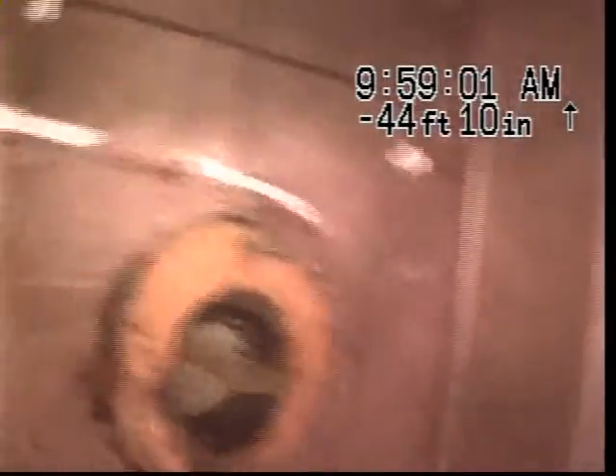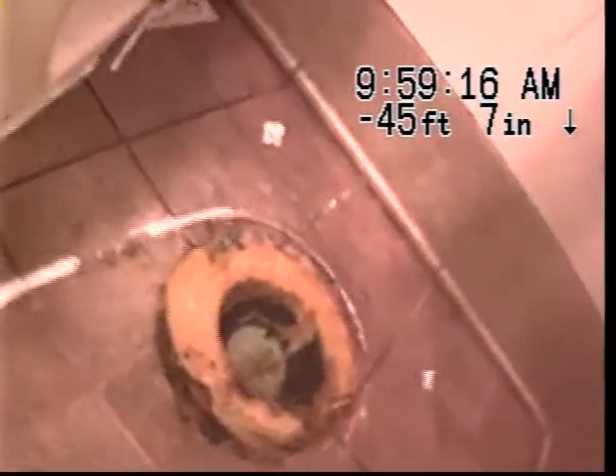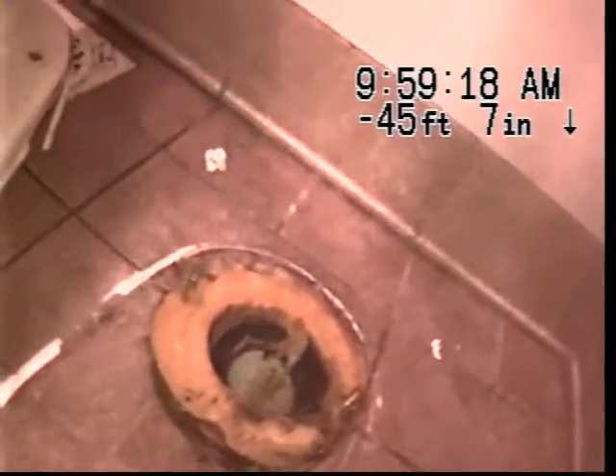Take note: we were here yesterday to jet clean the line. Today we removed the ladies toilet bowl in the last stall, all the way on the left. We removed the toilet bowl, snaked the line approximately 45 feet, and found a massive amount of female product as well as a massive amount of paper product that was in this line.